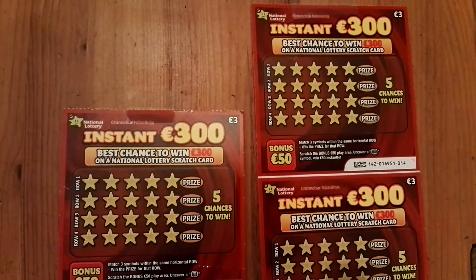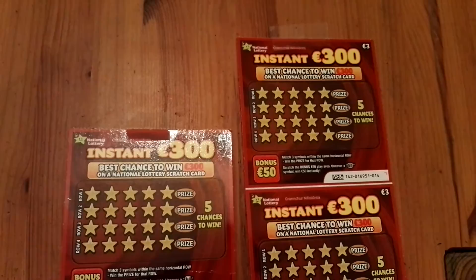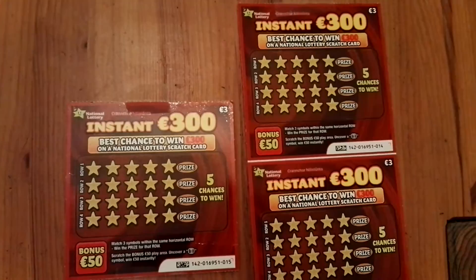Hello everyone, time to do some Instant 300s tickets. I have three tickets and this is the scratchcard where the highest winning amount is 300. The chances to win 300 are huge — the biggest chances ever with the Irish National Lottery — and all in all, on average, one in 3.8 wins cash.